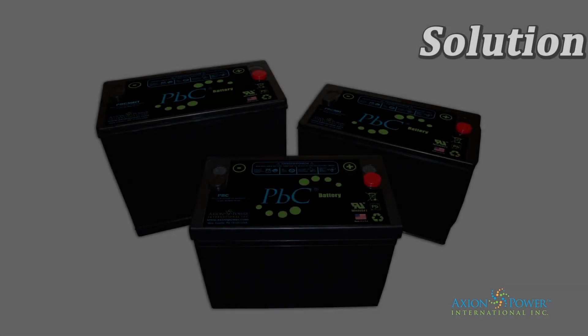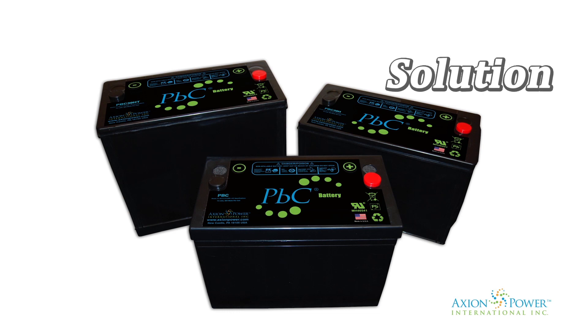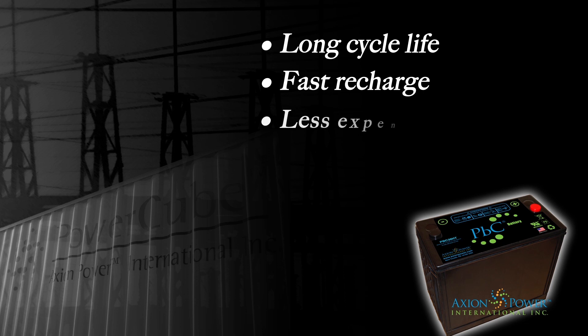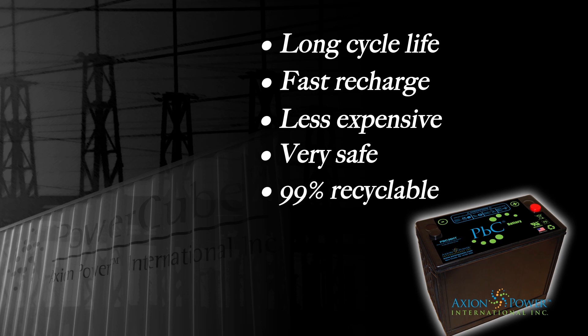Axion Power's proprietary PVC battery offers unique characteristics similar to lithium-ion, like long cycle life and fast recharge. However, the PVC battery is significantly less expensive, very safe and 99% recyclable.